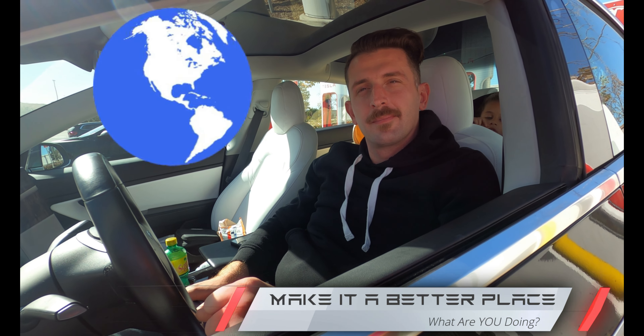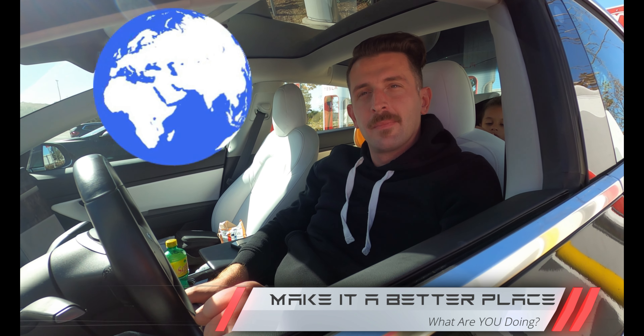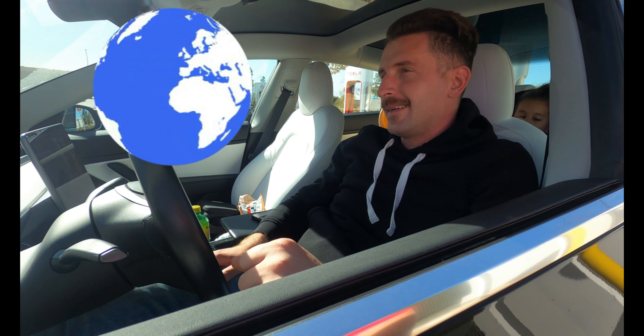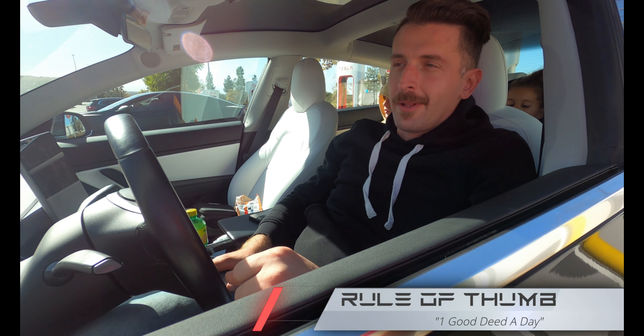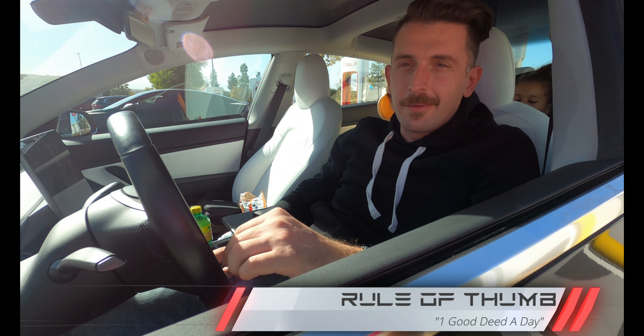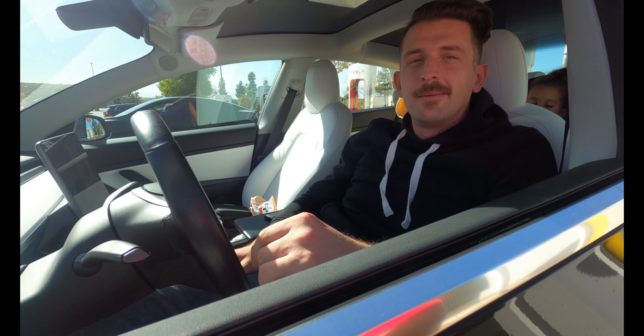How are you making the world a better place besides having a Tesla? I do what I can. I have a rule of thumb — it's one good deed a day. If everybody did just one, the world would be a better place. I totally agree.